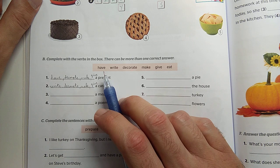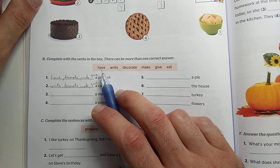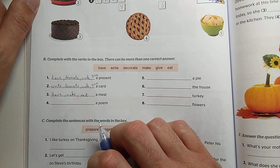Mit tudunk csinálni egy étkezéssel vagy egy étellel? Meg is ehetjük, mert a have-vel is íthatunk. Van ilyen: have a sandwich, vagy eat a sandwich. Have a cup of tea, drink a cup of tea — tehát a have-vel meg a drink-kel is. Have a meal, make a meal, eat a meal.